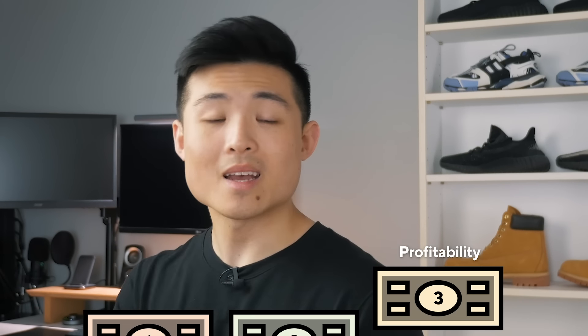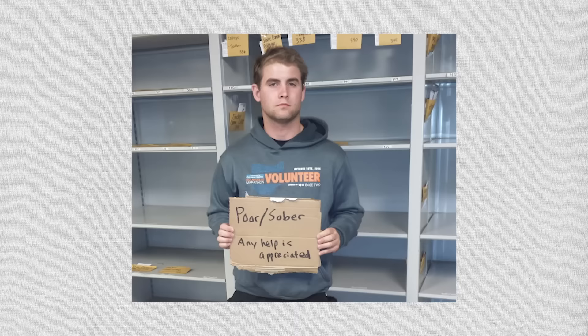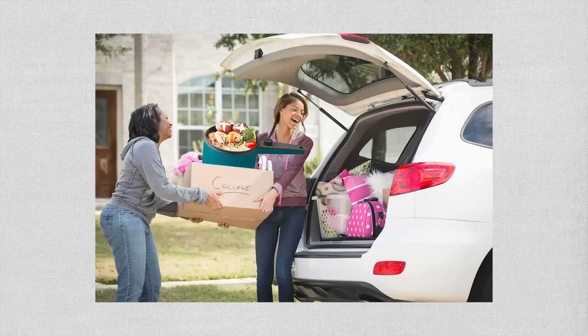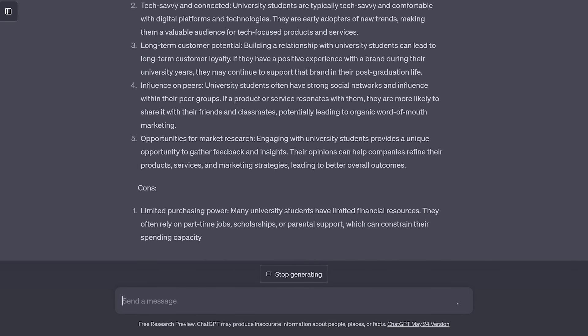The third factor is profitability. Is this target market actually willing to spend their hard-earned money on your product, and how much profit is there to be earned? Note that a small market size or high competition doesn't always mean it's not profitable. Maybe each person has a lot of money to spend, or there's so much demand that it doesn't matter if there are a lot of competitors. For the electric pot, profitability is decent — university students are typically broke, but this product is genuinely useful and can save them money, so it could sell well if the pricing is right. Parents may also see the benefit and buy it for their children. You can ask ChatGPT to weigh the pros and cons of a target market. Most entrepreneurs keep going back and forth between step one and step two, but don't get stuck here too long — you actually have to start the business first to get the answers.